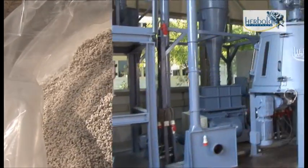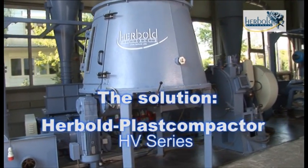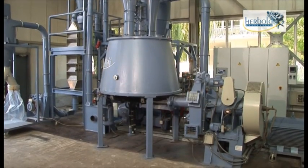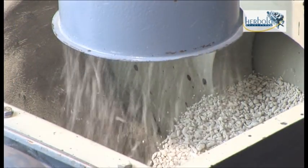The solution: the Herbold Plast Compactor HV Series — the highly cost-effective solution for producing directly reusable raw materials from voluminous waste with poor flow properties.